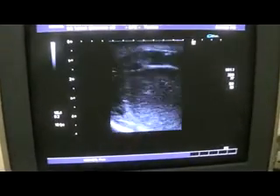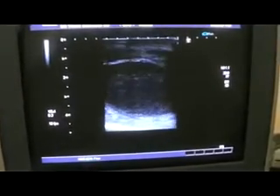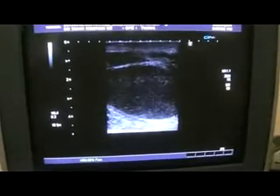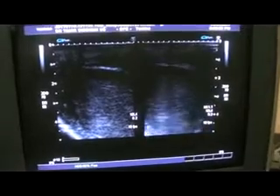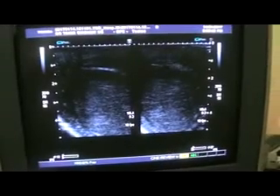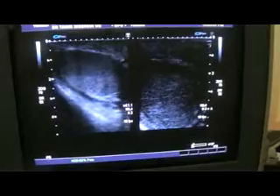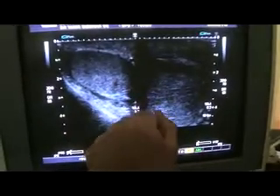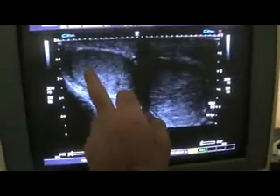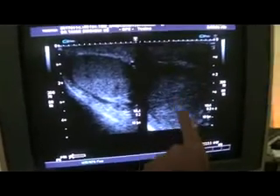Now I am moving towards the left side. This is the left testes. If you see, it is less echogenic as compared to the right one. This is the right, this is the left. The echogenicity of the right testes is normal, and the echogenicity of the left testes is markedly reduced.